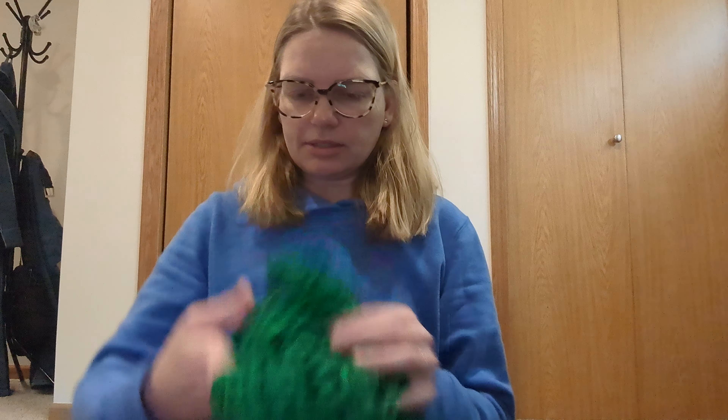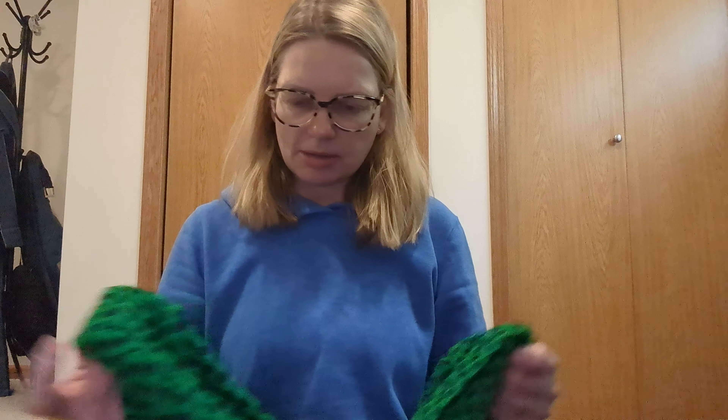Then I got this dress from Banana Republic — it's a green dress, size small. I have a friend that wears stuff like this so I'm gonna offer it to her first, and if she doesn't want it then I'll pop it on eBay.